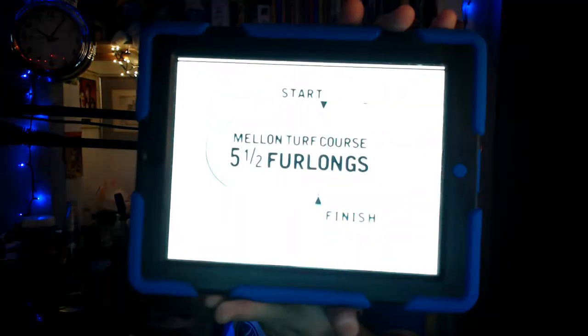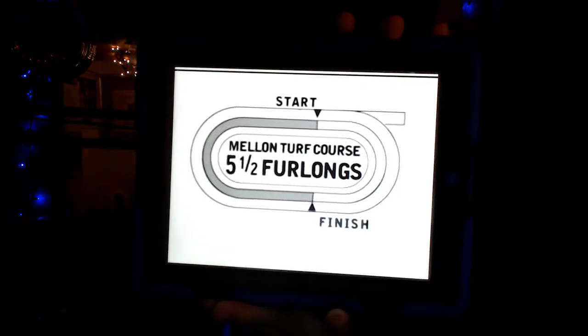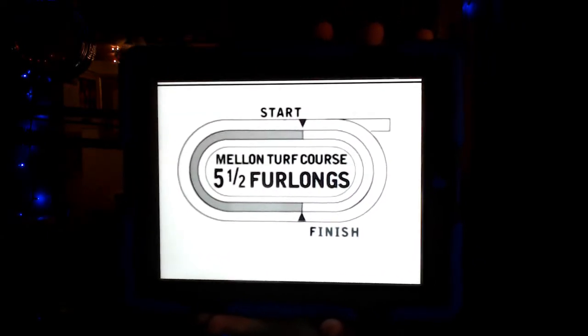Let's get to the featured 9th race, which is the Quick Call Stakes Grade 3 — purse $100,000, a race for 3-year-olds. We have a field of 8 horses entered. The 6 horse is MTO, so 7 will go to the Melon Turf Course. The distance is 5.5 furlongs — 1,100 meters — on the Melon Turf Course, with rails out 12 feet, so keep that in mind.